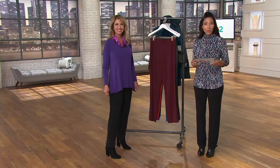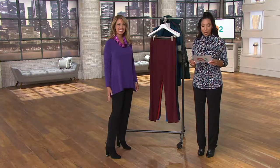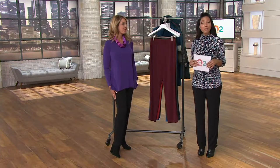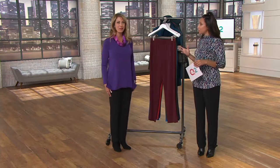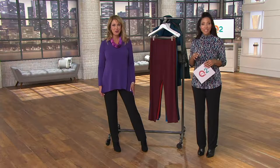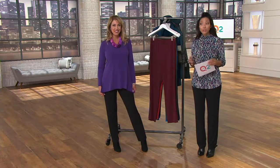We have it for you in a petite inseam, which is 28 and a half inches, and regular, which is a 31-inch inseam. We have a ton of colors, including a brand-new one, and a buy more, save more deal. Only item with a buy more save more — that first one is $46, but then each additional pair of pants in the same order is only $42.